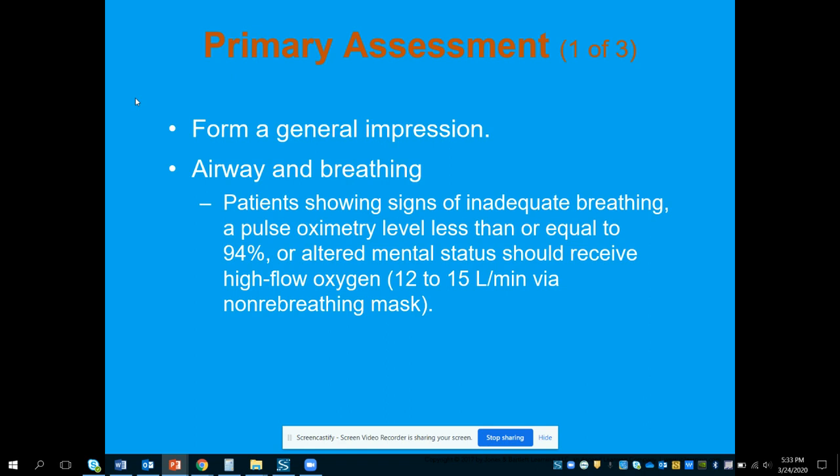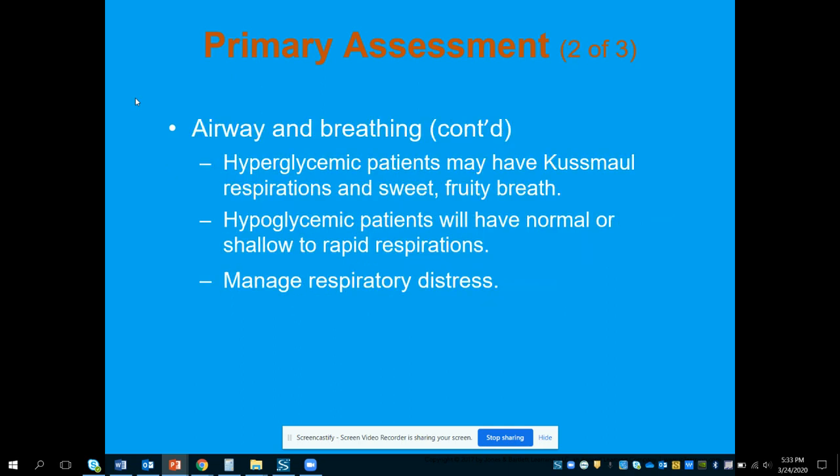We're going to form our general impression and look at airway and breathing — determining if the patient is breathing adequately, and if not, whether we need to intervene, administer oxygen, or help ventilate. Hyperglycemic patients may have Kussmaul respirations and a very sweet and fruity odor to the breath. That's one of the hallmark signs of really severe hyperglycemia, especially DKA.